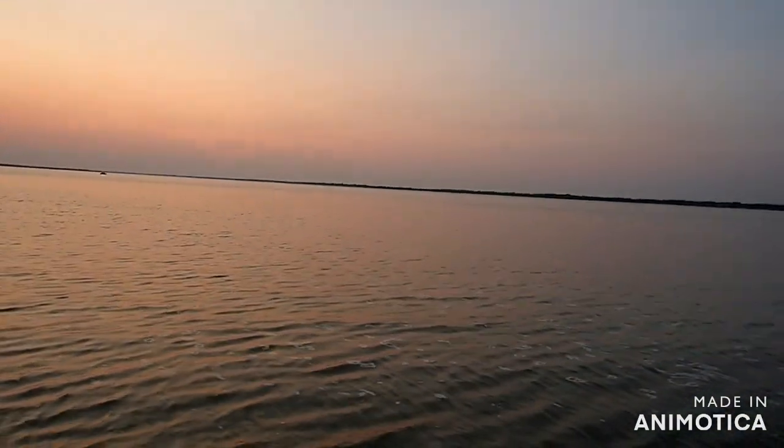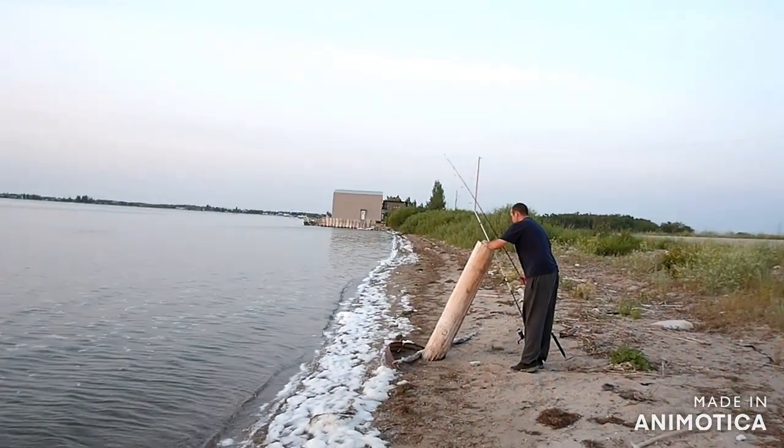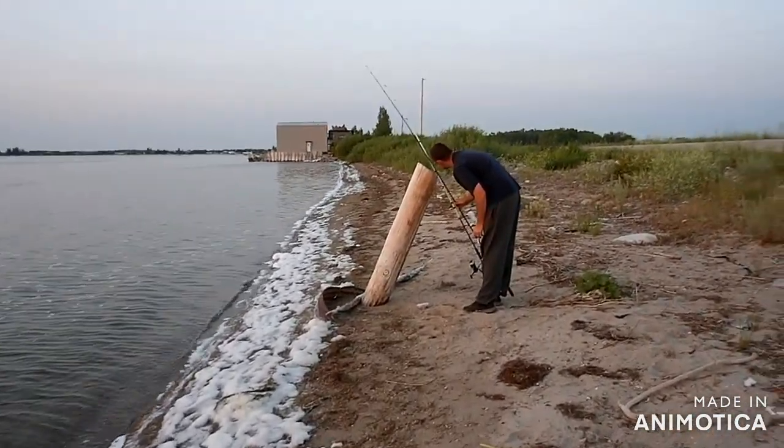Okay guys, here's the cast — off it goes, over here with it. We shall see what happens. Ben seems to be the only one catching fish, so maybe we'll just watch his rod.